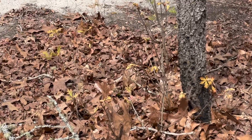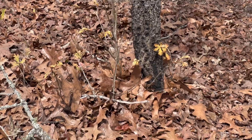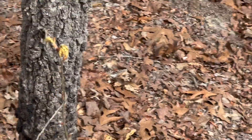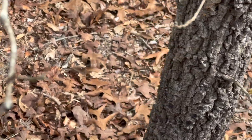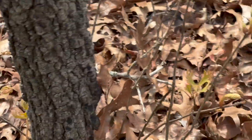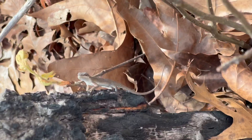I see an anole over here showing off its dewlap — you can kind of see it in there. I gotta go up this tree to see him. There he was, right there.